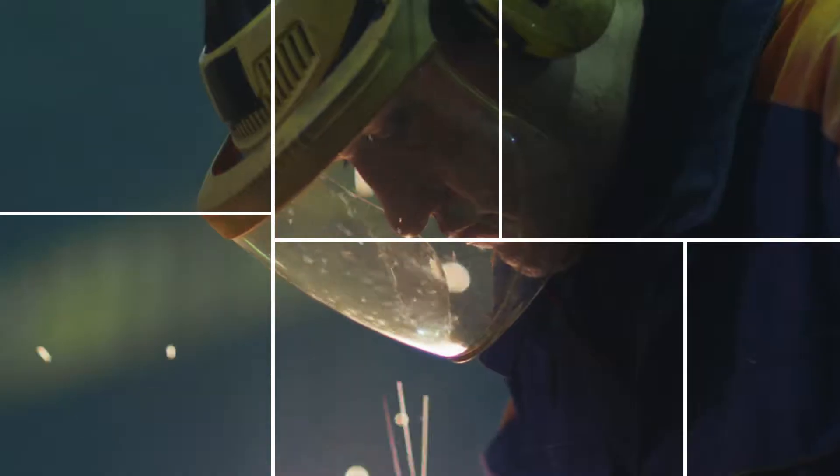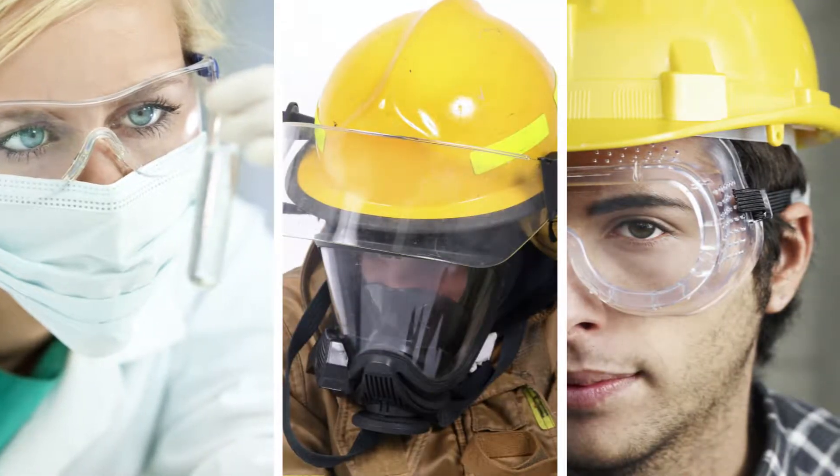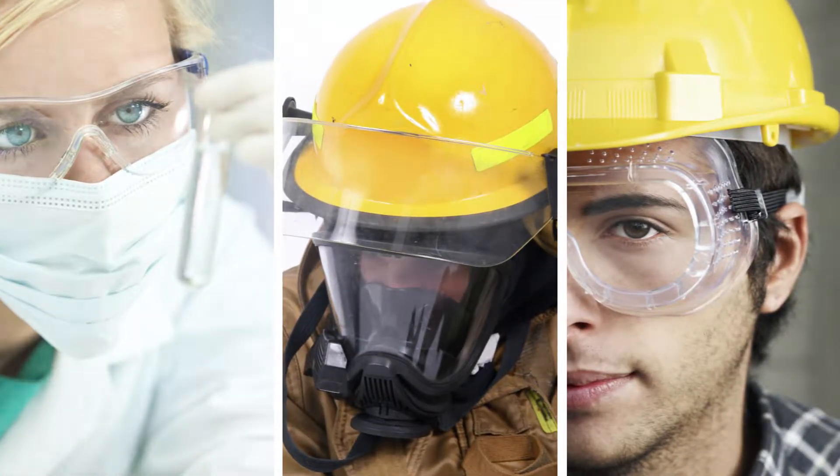In volatile environments where safety is of the utmost importance, VisGuard fortifies medical and general safety equipment such as protective eyewear, visors and face shields, enabling the professionals wearing them to perform at their very best.